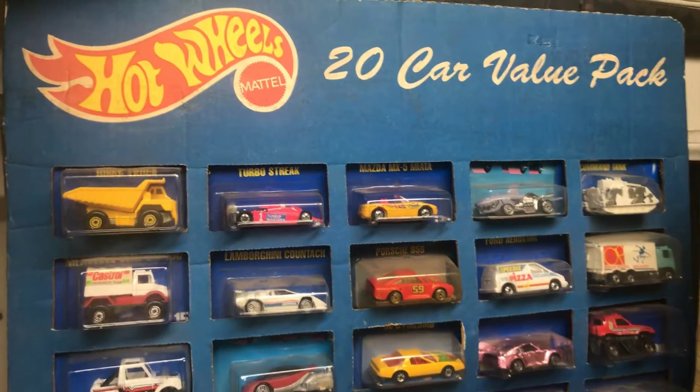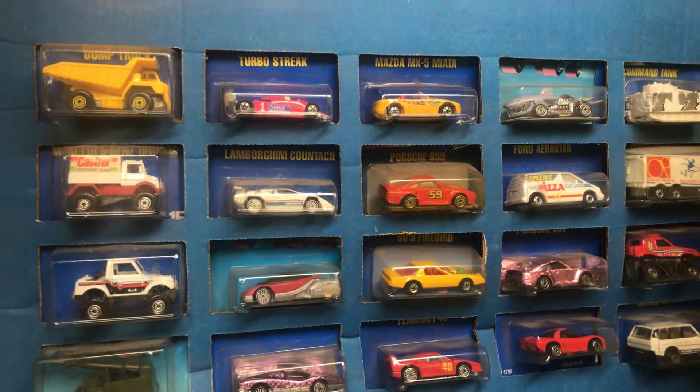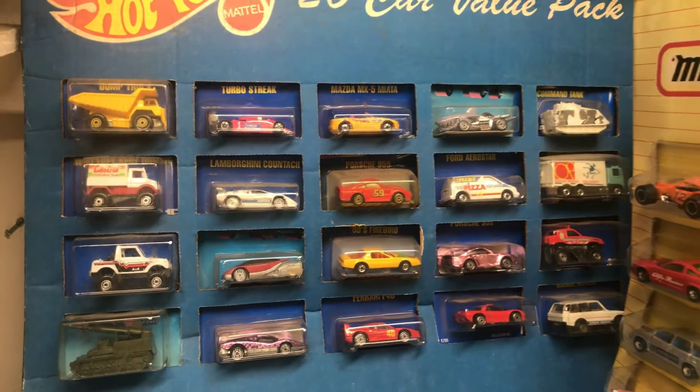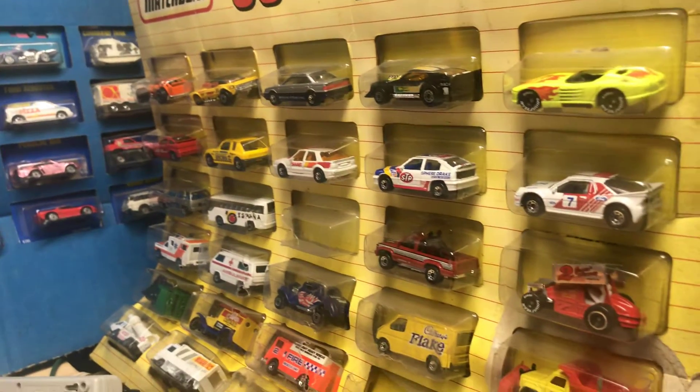Welcome back to Place Collectibles channel from Whittier, California. Today is Friday — happy Friday to everyone. Hopefully you guys had a good day at work today, or wherever you might have gone. It was a nice, beautiful day right here in California. Today is March the 29th, 2019.